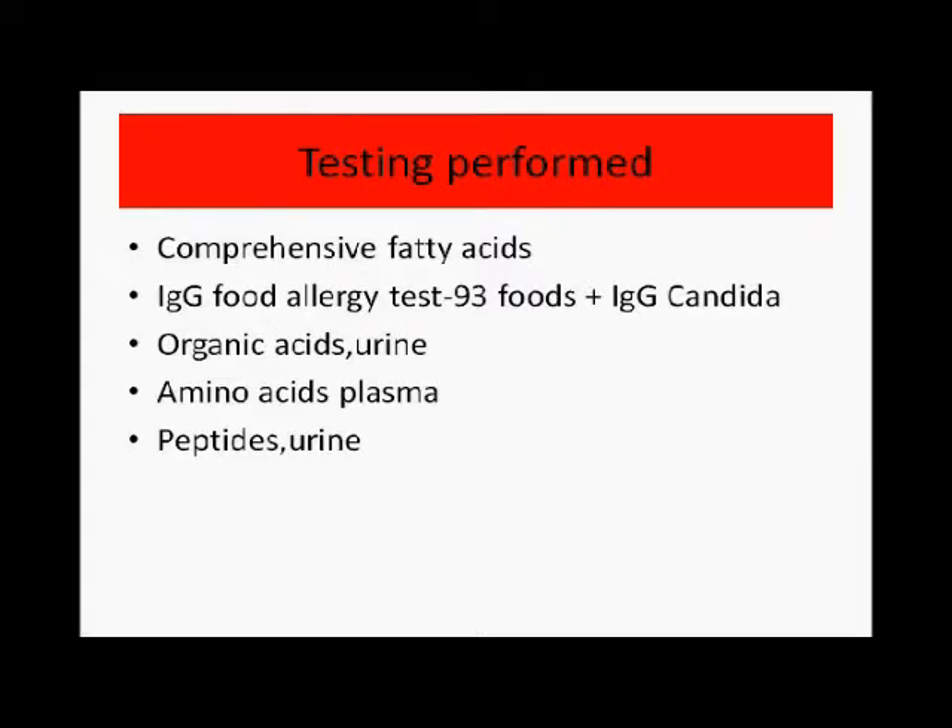The clinician ordered several different laboratory tests: comprehensive fatty acids, an IgG immunoglobulin G food allergy test covering 93 foods plus IgG antibodies to candida — a very common pathogen in humans — a urine organic acids test, a plasma amino acid test, and an opiate peptides in urine test.